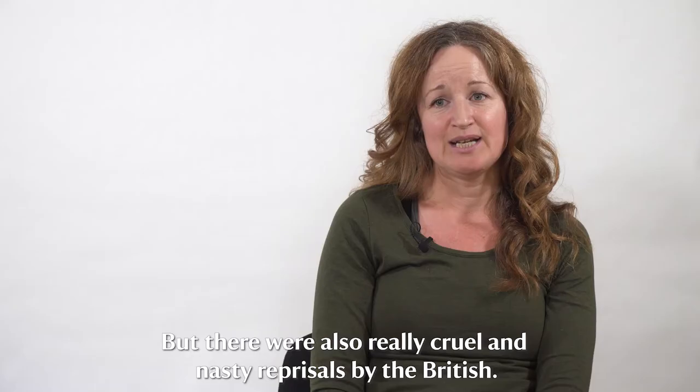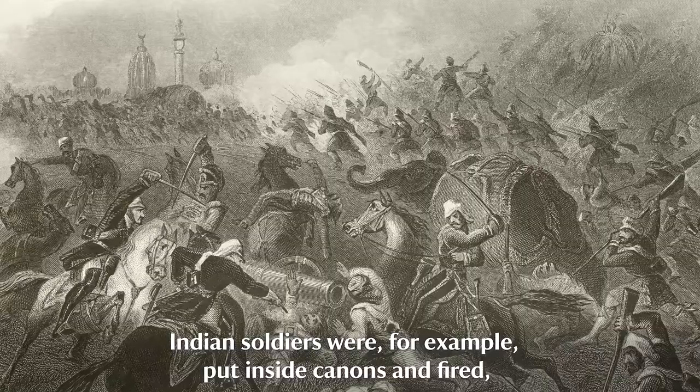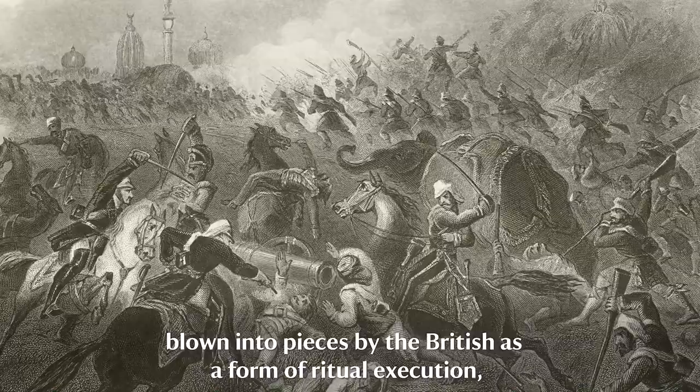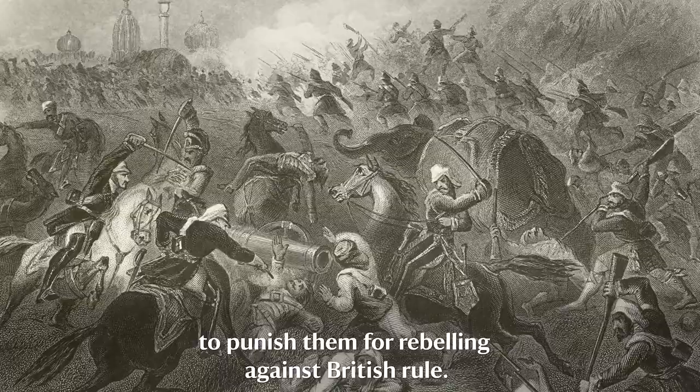But there were also really cruel and nasty reprisals by the British. Indian soldiers were, for example, put inside cannons and fired — blown into pieces by the British as a form of ritual execution to punish them for rebelling against British rule.